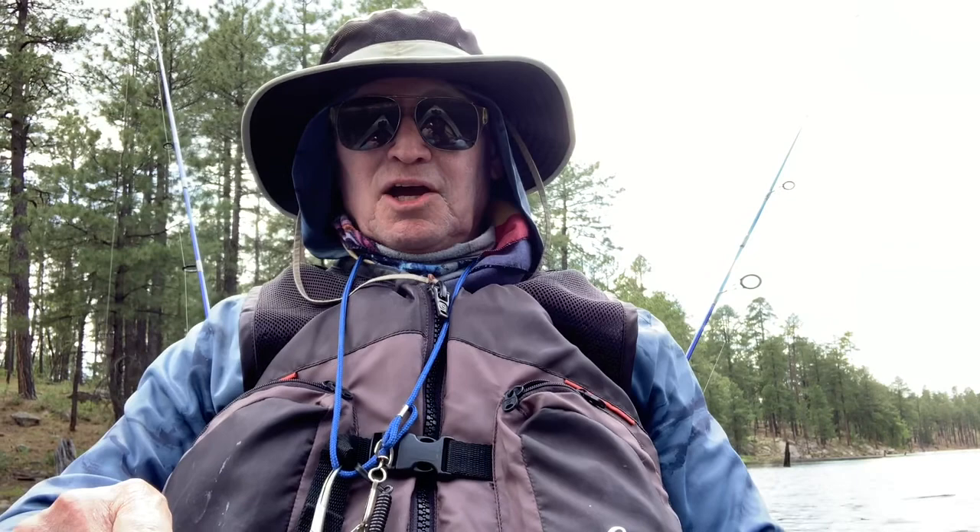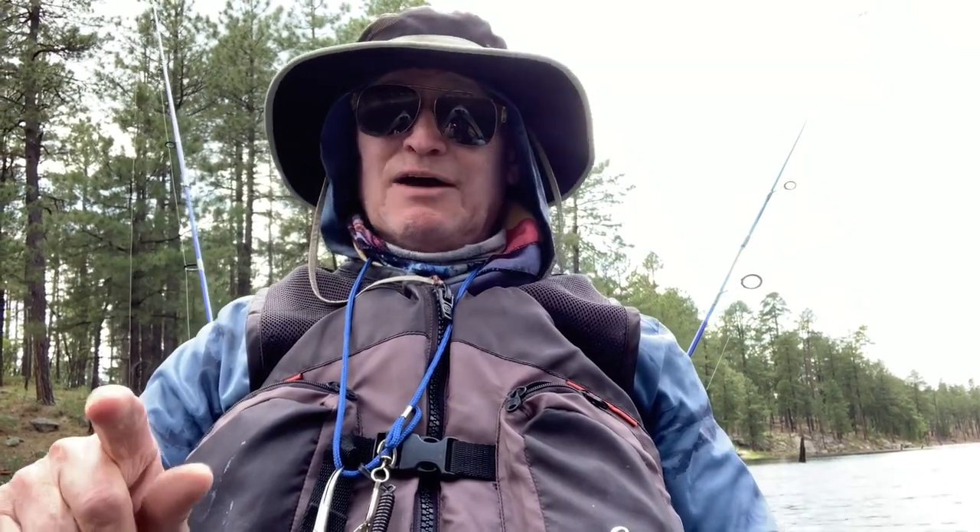Thanks for joining us here in the Imagineers Workshop. You just never know what you might find. If you've enjoyed this segment, go ahead and give me a thumbs up and a like. Make sure you subscribe and check out the other videos. Leave your comments, because I'd like to know what you have to say about your fishing experience at Willow Springs Lake. Until then, your imagination is your workshop, and we are in the workshop of the Almighty — the best is yet to come.